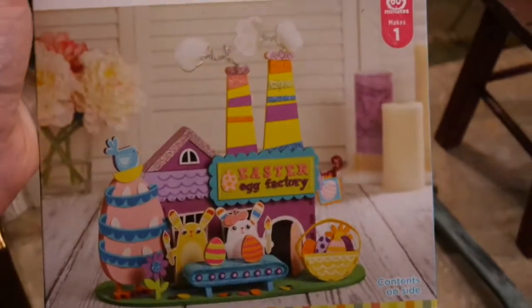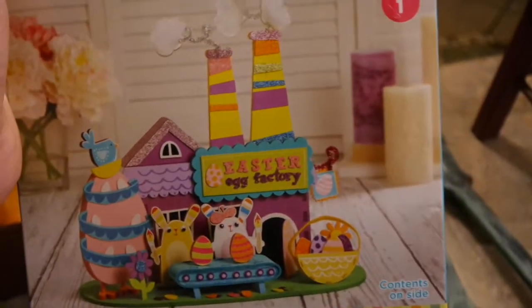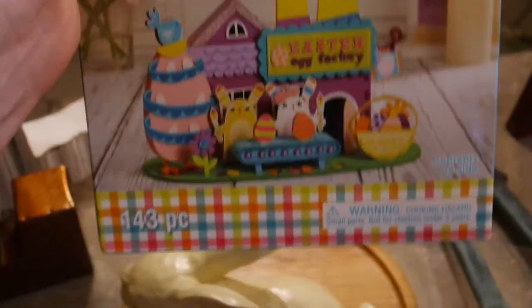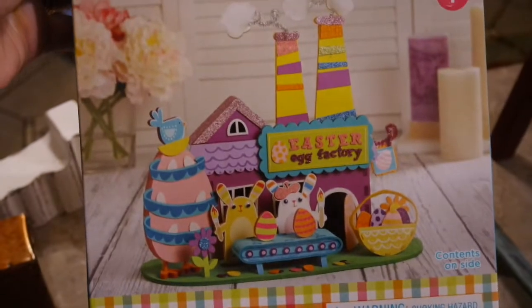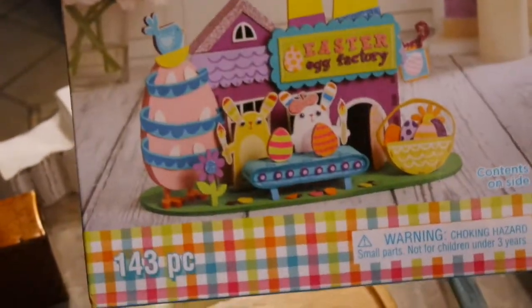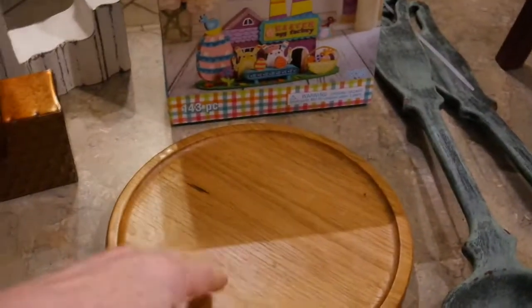I got this really neat 3D craft kit from Michaels — the Celebrate brand. It was originally a $10 craft kit, just like a little Easter village, brand new in the package. I paid 99 cents for it. It'll be something fun for my granddaughter and me to do together. It's made out of fun foam where you can just glue it together and make a little Easter village — total score for 99 cents.